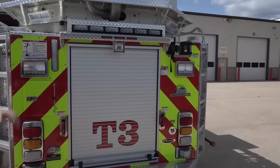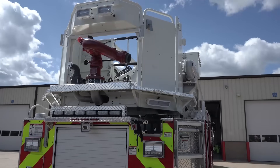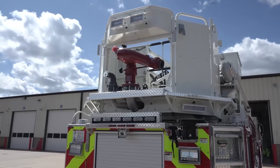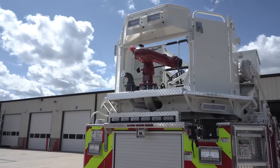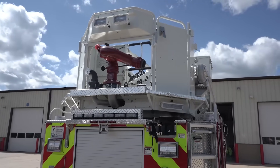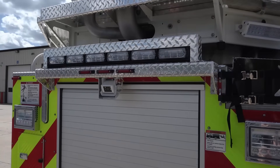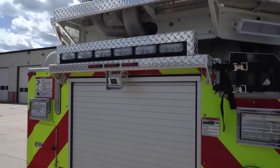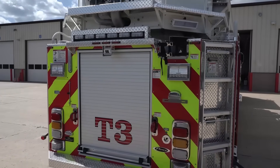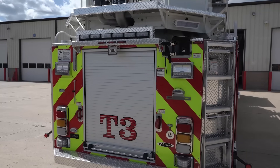Starting up high in the basket — one of the changes we made to get into the Build My Pierce program was changing the monitor from an electronic monitor to a manual monitor. We ended up going with this Akron manual monitor, keeping it simplified with hopefully less repairs and fewer things to worry about. Our traffic minder light bar up here is actually set up so it can operate as the traditional amber with different flash patterns left to right, but it'll also go to red and blue warning lights. So while traveling or parked on the side of the road, if additional warning lights are warranted over a traffic minder, we have the option of switching that with the light bar.